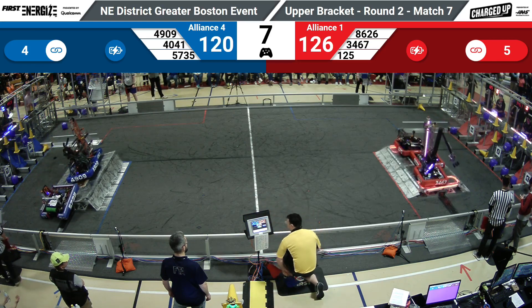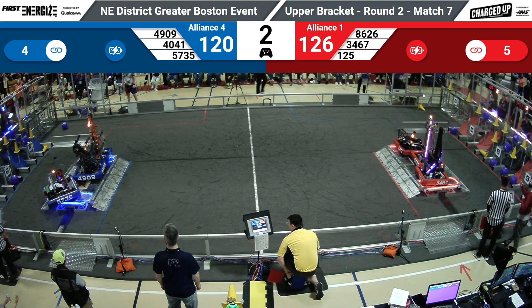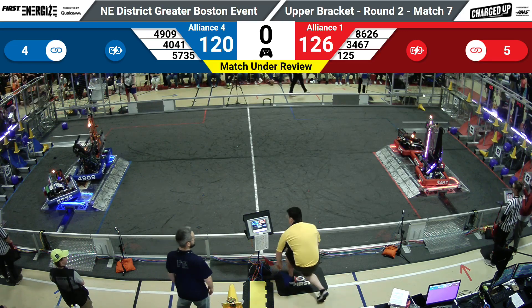Red goes for three. Blue tries to respond. Five, four, three, two, one, zero.